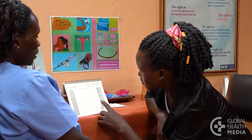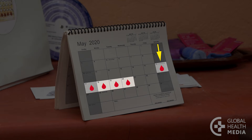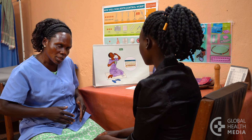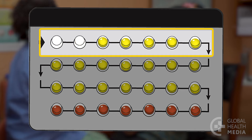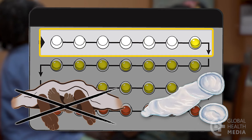When you first start the pill, you can begin any time within five days after the start of your monthly bleeding. Or, if you're quite sure you're not pregnant, you can start taking the pill anytime. Keep in mind that the pills won't prevent pregnancy for the first seven days, so for those seven days you need to avoid having sex or use condoms.